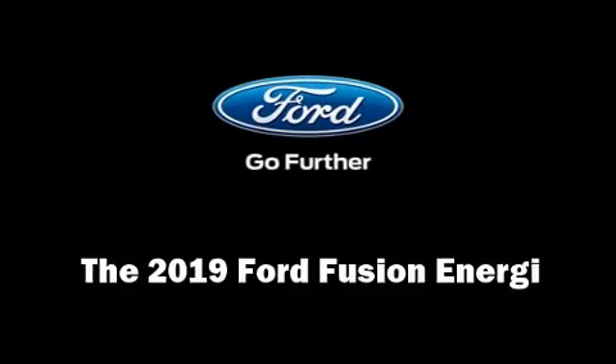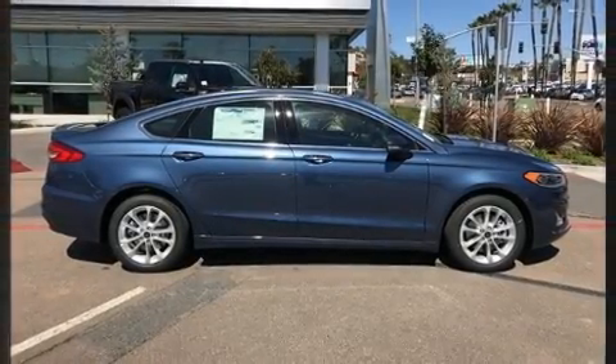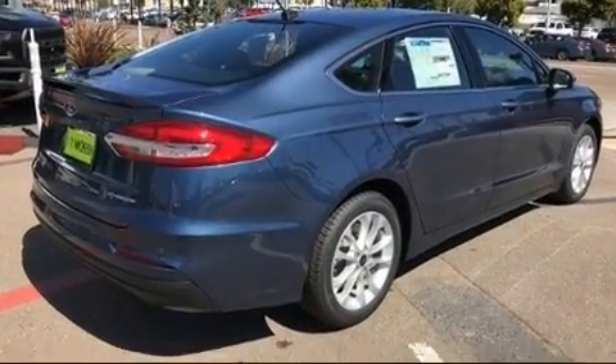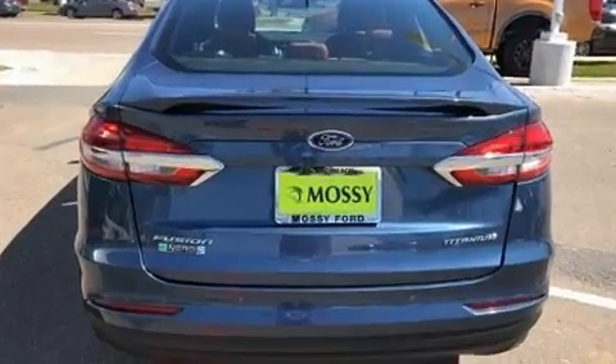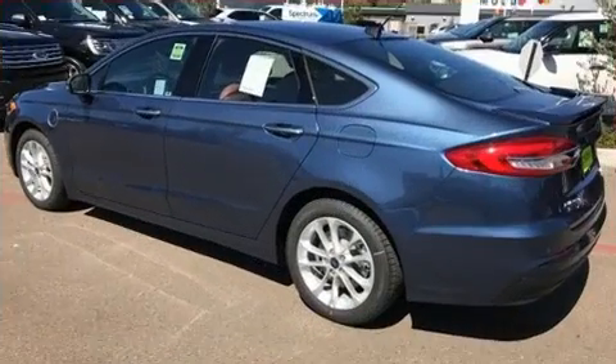The 2019 Ford Fusion Energy. This four-door, five-passenger sedan will allow you to take command of the road with confidence. It features a continuously variable transmission, front-wheel drive, and a two-liter four-cylinder engine.